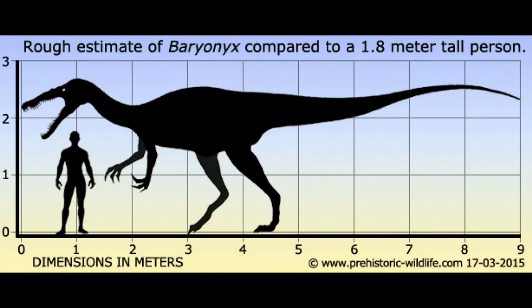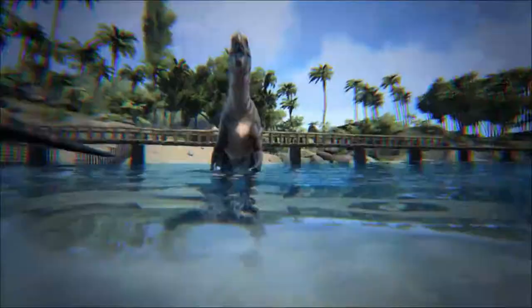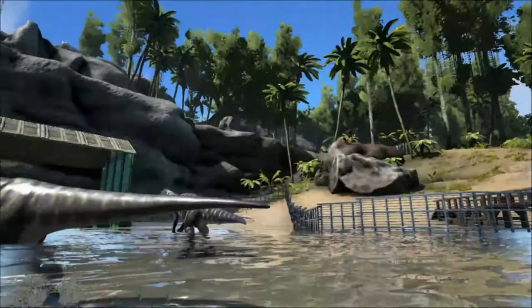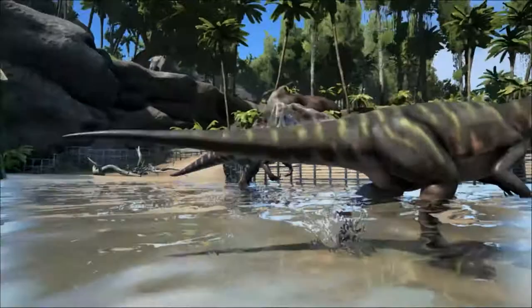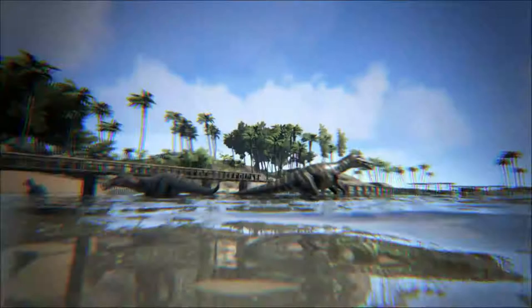Baryonyx was around 9 metres long and weighed between 1.2 and 1.7 tonnes. But this estimate is based on the holotype specimen found by Walker, which may not have been fully grown. Elements of the skull and vertebral column of this specimen appear not to have fused, suggesting the individual was not fully grown. However, the specimen does have a fused sternum which indicates it was fairly mature. Another well-preserved specimen was found to be about the same size, and scientific tests have shown the holotype specimen to have been between 23 and 25 years old.